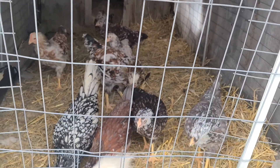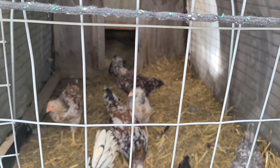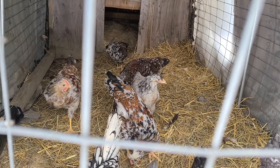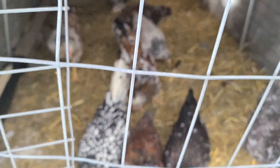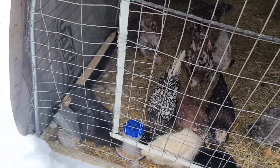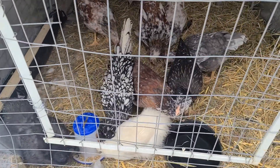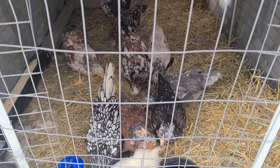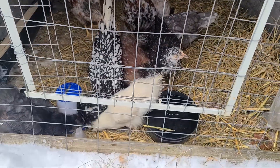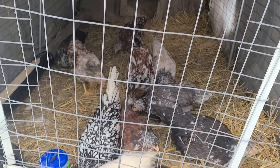That's definitely a rooster. They have no names yet — they're curious, they're adorable. They still have their baby trip feathers.